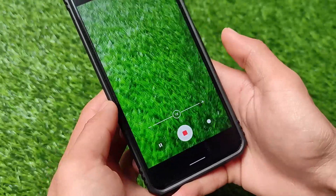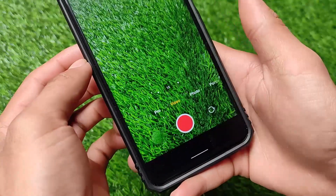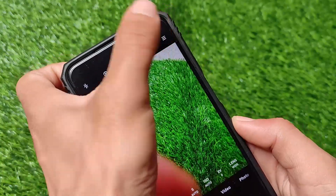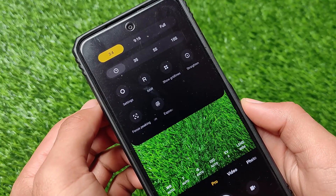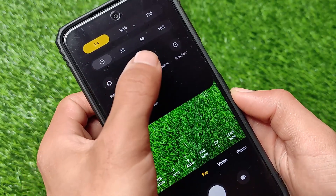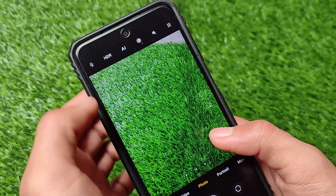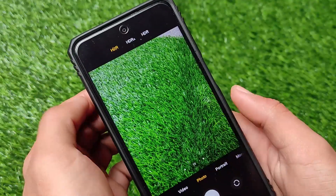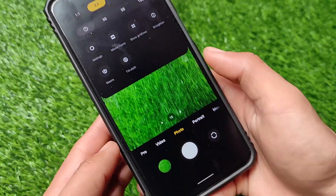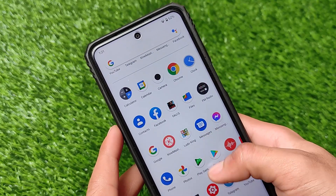Everything seems to be working fine — the stability is there, video mode at 4K is working fine, and there are a lot of settings options available in the camera. The stock MIUI camera is available, which is good. You also have the option of using GCam — GCam 8.1, 7.3, all those versions are perfectly working fine.